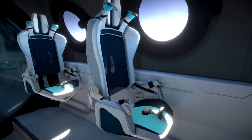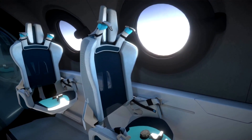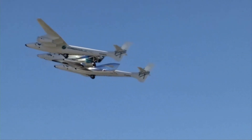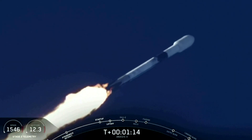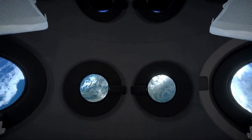By teasing the interior of the space plane, Virgin Galactic is trying to show it's making progress, even though it has yet to announce when customer flights will begin. It is currently in the late stages of flight tests. Branson is expected to lift off sometime this year, but he's not the only billionaire in the race to space. Amazon founder Jeff Bezos has Blue Origin, and Tesla CEO Elon Musk has SpaceX. Both companies have space tourism plans as well.